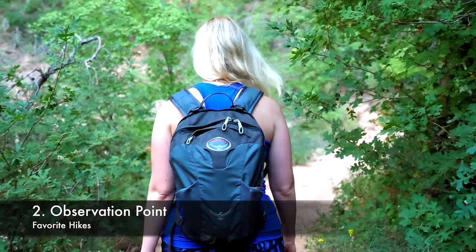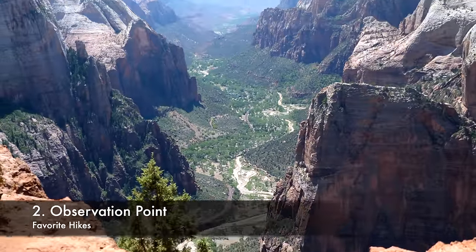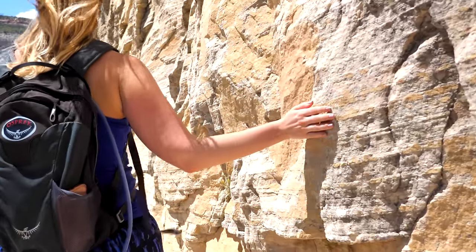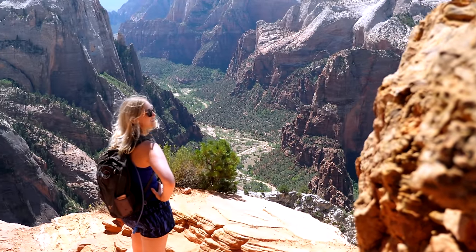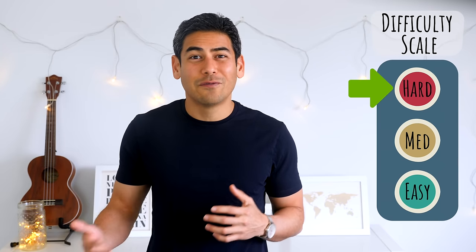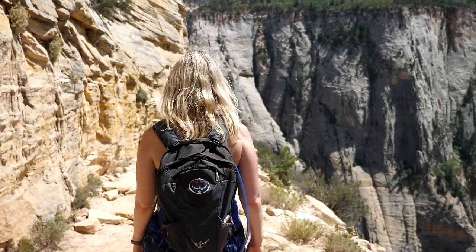Number 2: Observation Point. This hike starts at the Weeping Rock Trailhead and ends at one of the most scenic spots in Zion National Park. It's an 8-mile roundtrip hike that is mostly uphill. The trail goes through Echo Canyon and along White Cliffs. If you make it to the end, you'll have gained 2,100 feet in elevation. This is a strenuous day hike that takes about 4 to 6 hours to complete. You'll likely be in sunlight during most of the hike, so be prepared with hats and water. I actually felt a bit dizzy toward the end of this hike because it was so warm and we had misjudged how much water we needed.